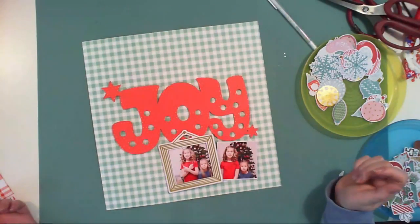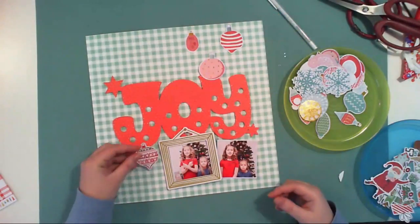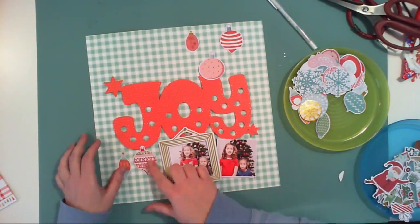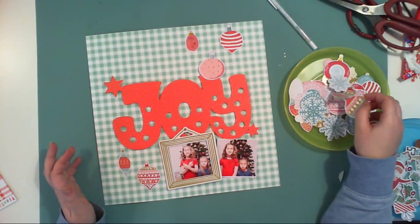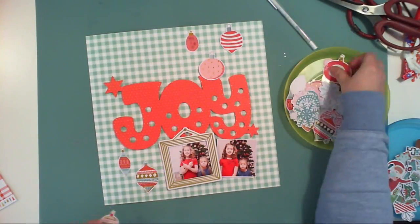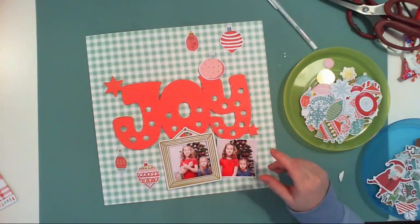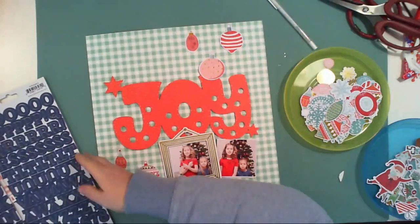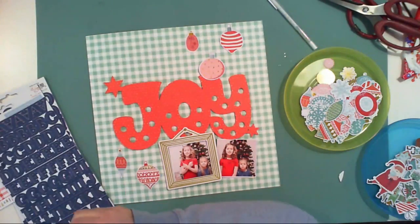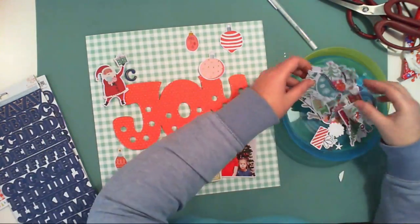I have to tell you a little bit about the pictures so you can understand the title of this layout. Each year we try to make some pretty Christmas photos with presents and the Christmas tree, so I would have something to scrap the next year. I always think of that — each occasion is a good occasion to snap a few pictures for my project. I think every scrapbooker can relate to this.